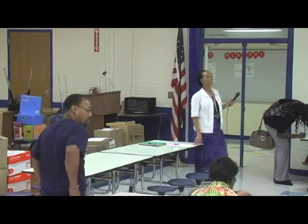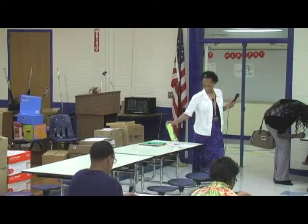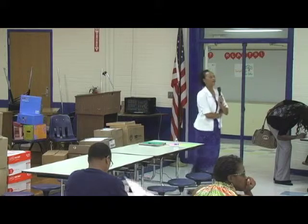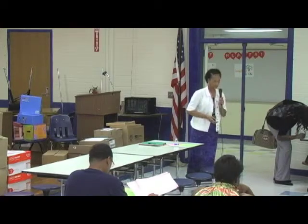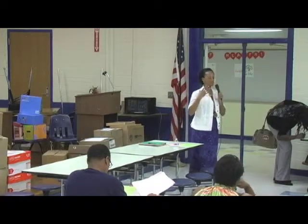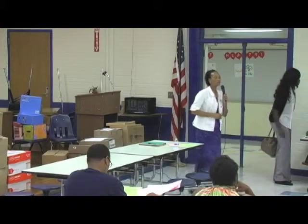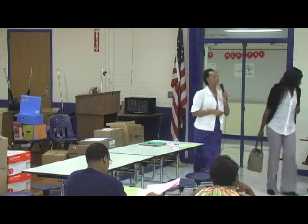[Audience member:] I'm trying to make a decision about my support as far as the theme would go. When you consider the state exams the students take, what's the strongest rating that Frierson gets — math, science? [Principal:] Frierson has always had to put extra emphasis on math. Math was the weakest. We've always had to put extra emphasis on strengthening those math scores. [Audience member:] What's the strongest? [Principal:] Our strongest has been ELA and social studies scores.